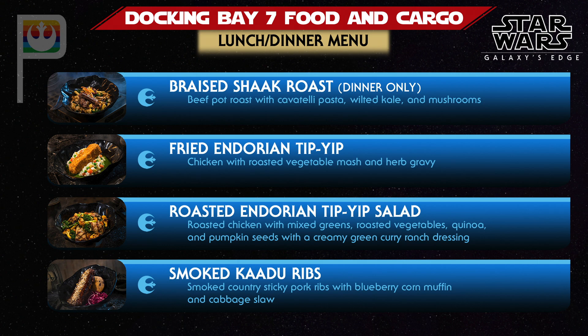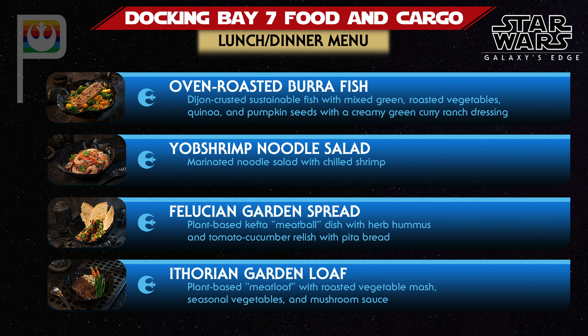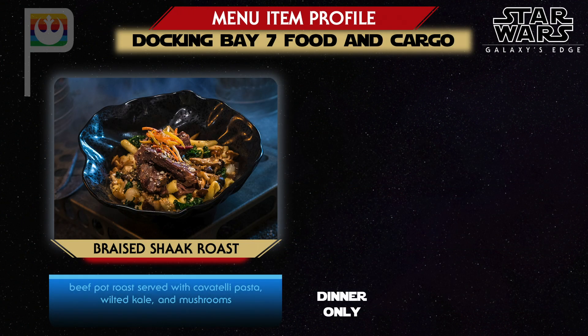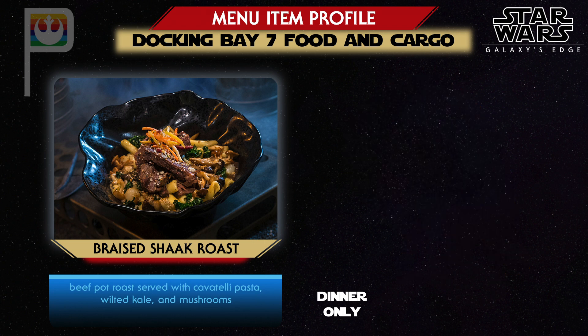Disney has revealed seven different food choices thus far, and an eighth option, the oven-roasted Burra Fish, was described in earlier marketing but is missing from a recent D23 article about Galaxy's Edge food. You can see the menu here. According to Wookieepedia, Shack were large herbivores that lived on Naboo — and apparently they taste an awful lot like Earth pot roast. Shack roast will be available only as a dinner entree.